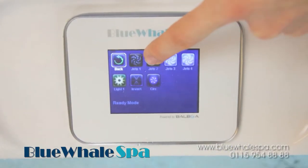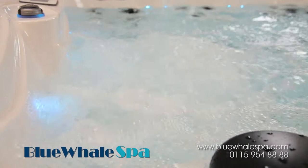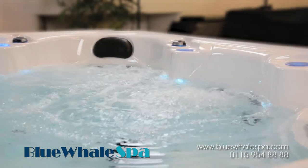You can choose to run only the pumps you need for the number of people in the hot tub. The Spa Command system means that energy used can be controlled more efficiently.